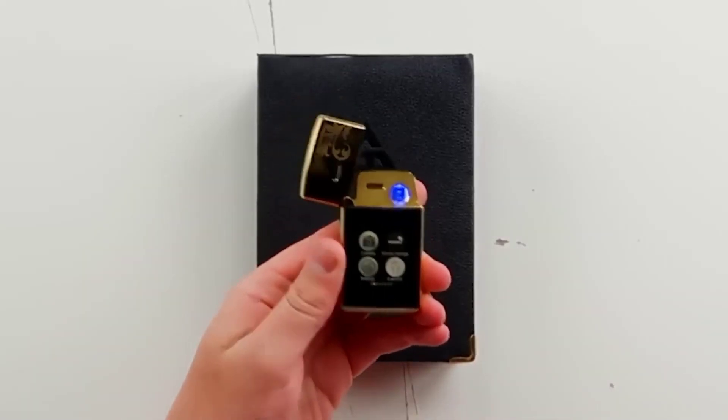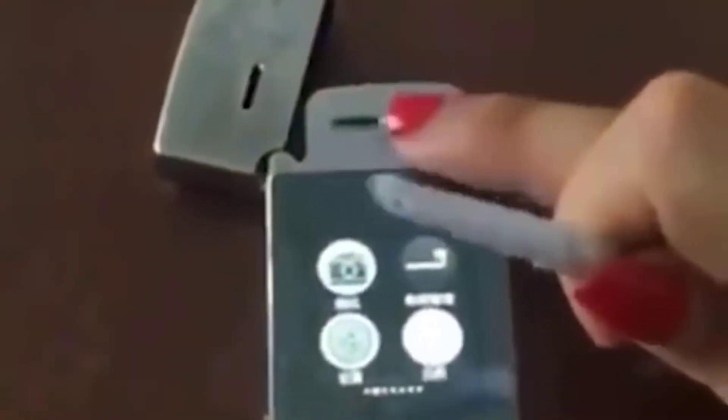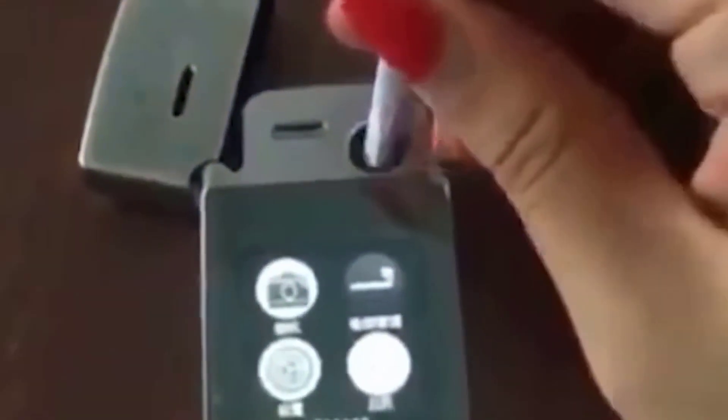If you often travel and are afraid to take out your phone due to the risk of breaking it, this model may be a good option. At the same time it acts as a mini phone capable of receiving calls, as well as an electronic lighter and camera. The device has a durable casing and is protected from water — moreover, such a tool could even be used for rescue.